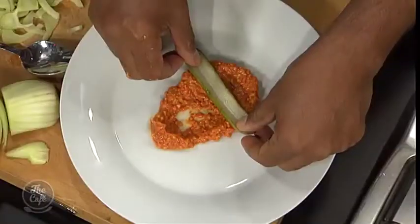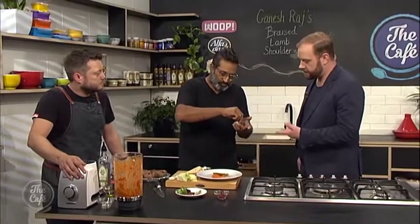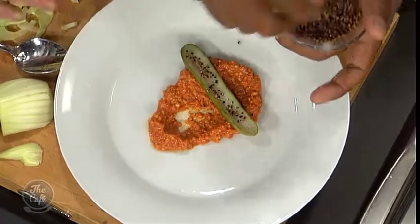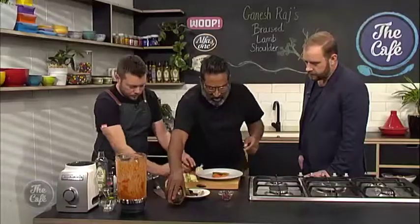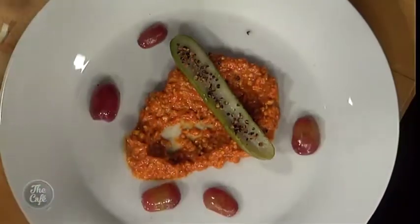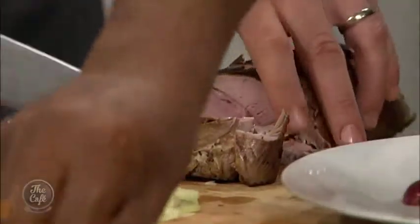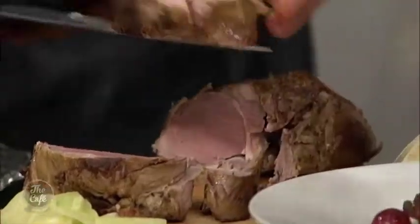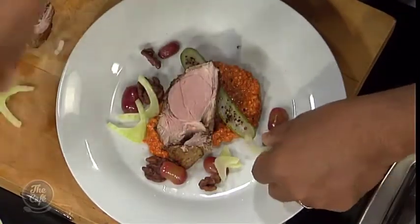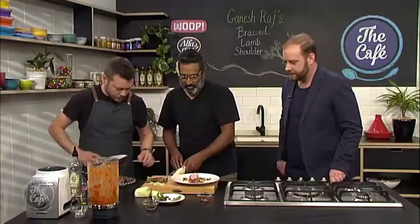The toasted quinoa goes down, followed by cucumber sliced straight down the plate. Mark slices up the lamb, revealing a lovely pink center with great color around the outside. The meat goes on the plate, along with some fresh fennel for crunch.